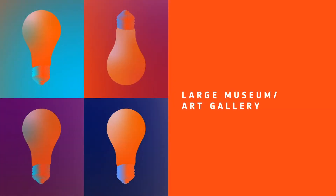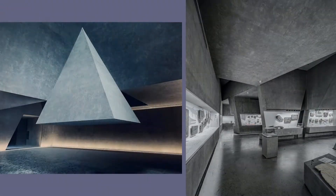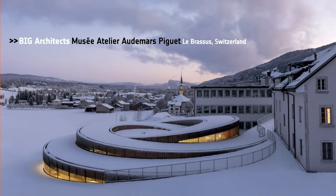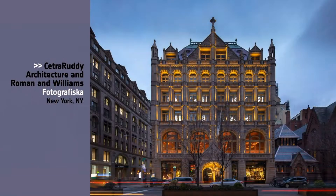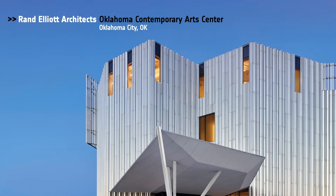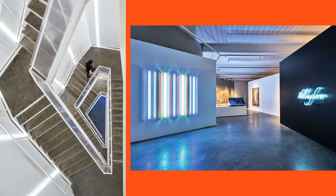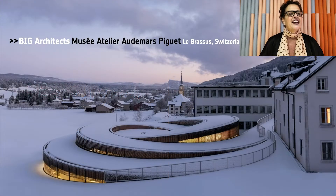Our next category is Large Museum Art Gallery. Honorees: Atelier Altar Architects, the Yingliang Stone Natural History Museum in China; Big Architects, Musee Atelier Adhemar Piquet in Switzerland; Such a Ruddy Architecture and Roman & Williams for Fotografiska in New York; Grand Elliott Architects, Oklahoma Contemporary Art Center, Oklahoma City. And Best of Year Large Museum Art Gallery goes to Big Architects, inspired by the convergence of the form and content within a clock.